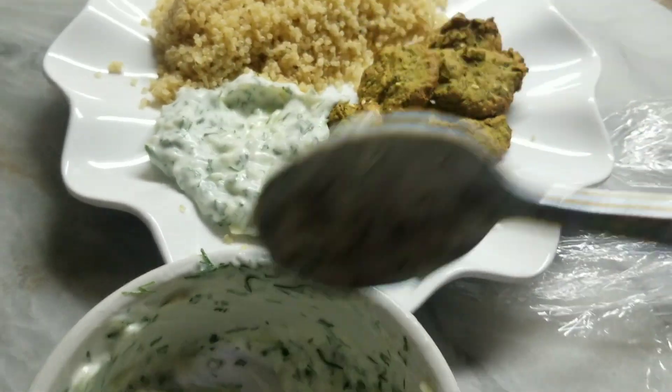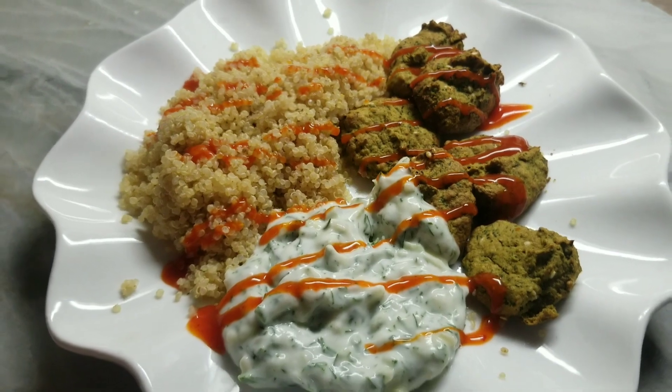And then I add my dollop of tzatziki with my quinoa and some sriracha on top. So good.